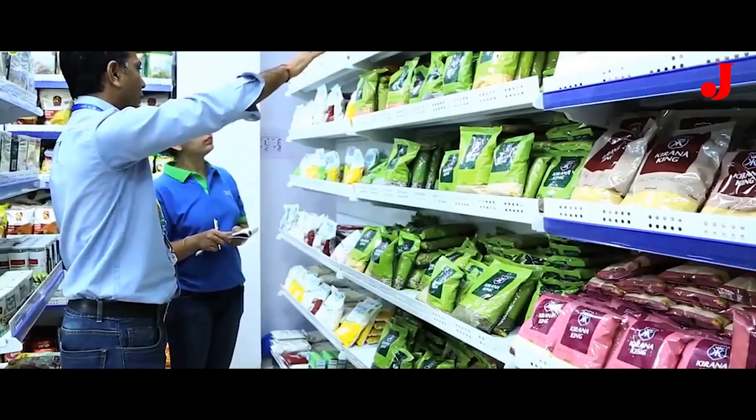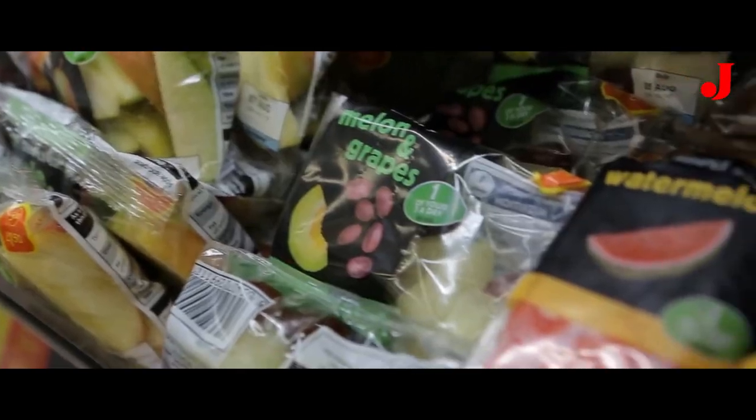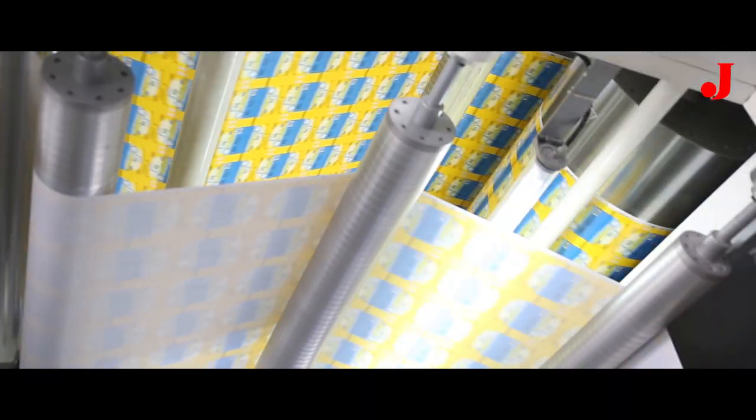Today packaging is an integral part of our lives. It is how we enjoy safe, fast and convenient products. As consumers, we look for everything fresh, healthy and hygienic. To fulfil the needs of packaging,